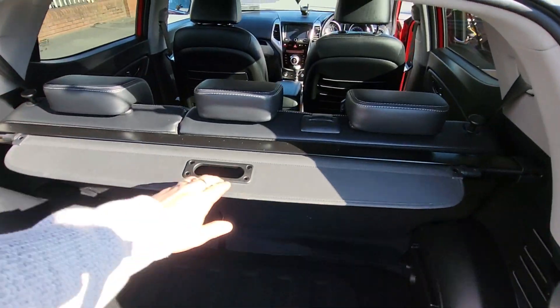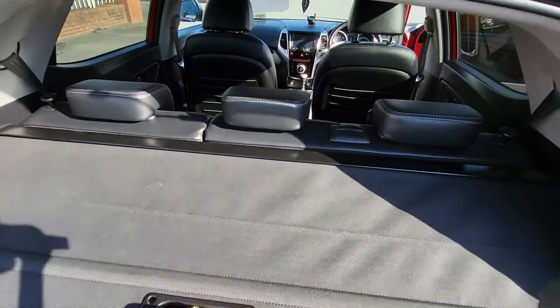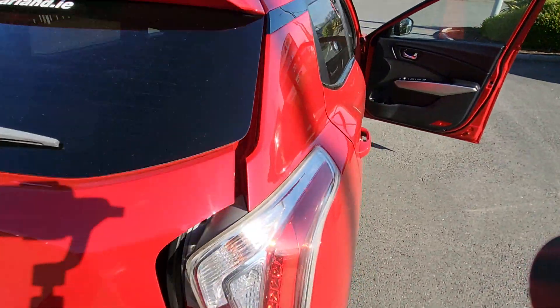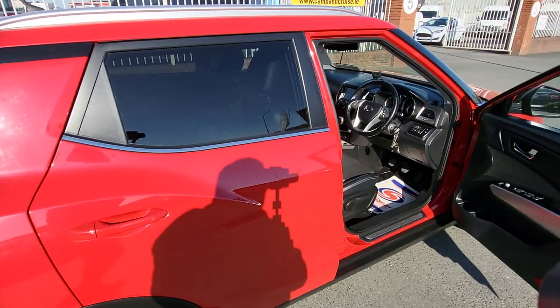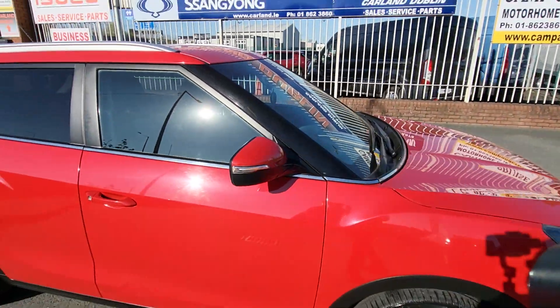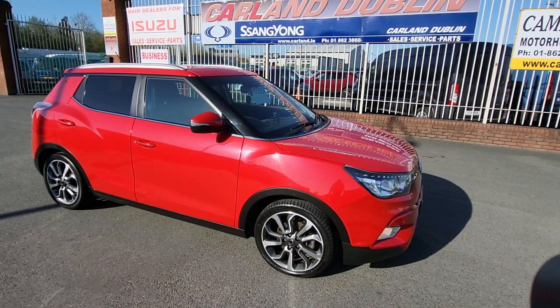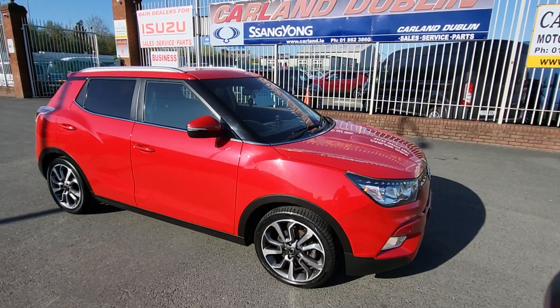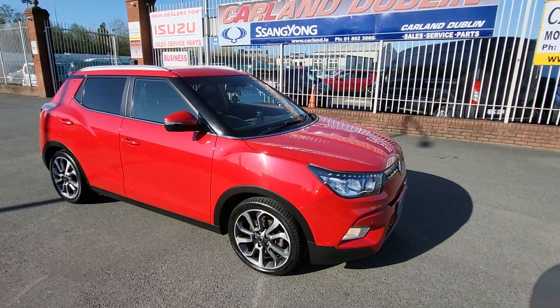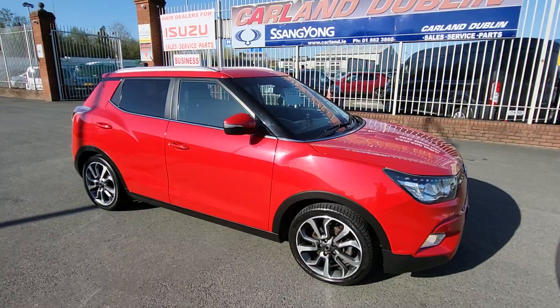Brilliant little car. We are SOMI approved main dealers and Ssangyong main dealers here on the Airport Road. Give us a call on 01862 3860. Two year warranty on this Tivoli, finance is available, it's €10,999 — don't miss out. Thanks for watching our video today, have a great day, bye bye.